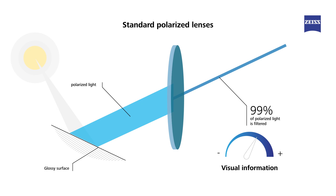As a consequence, visual information is greatly reduced. Depth perception and contrast diminish, while standard polarized lenses sometimes feel too dark for certain light conditions.